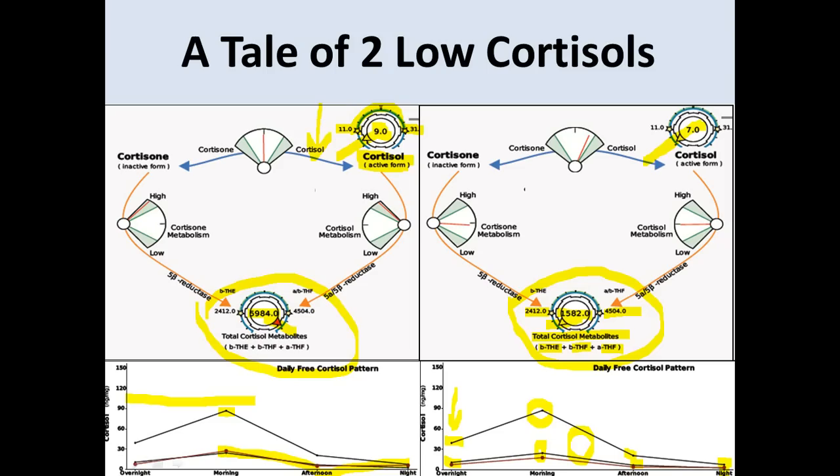If you only look at free cortisol, you would not be able to conclude that — and you would treat these two patients the same. Whereas the person on the left needs their HPA axis calmed because it's very overactive, the patient on the right is definitely not in that same situation. We want to be able to differentiate between these two situations, and you can only do that while maintaining a look at the diurnal free cortisol pattern with this test.